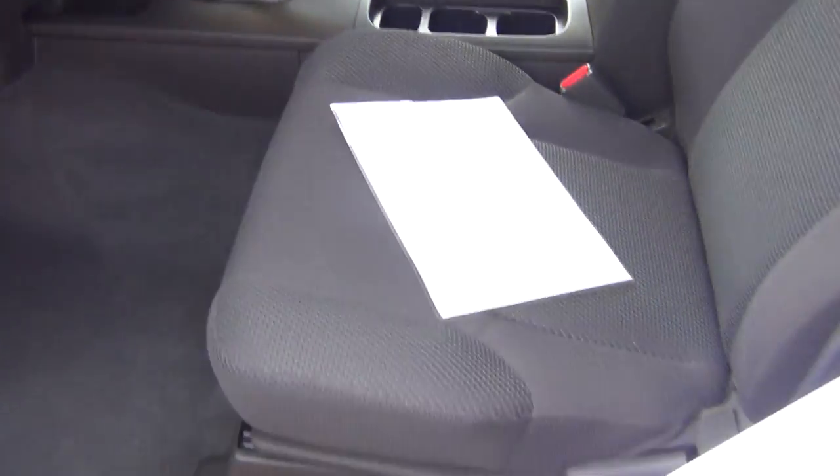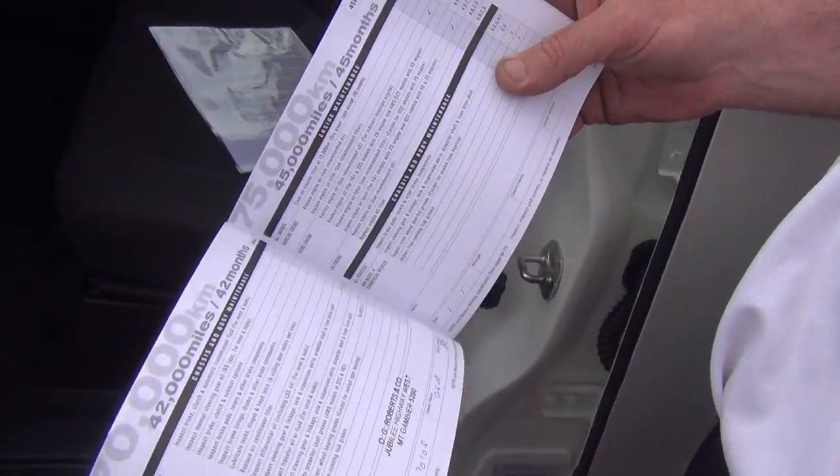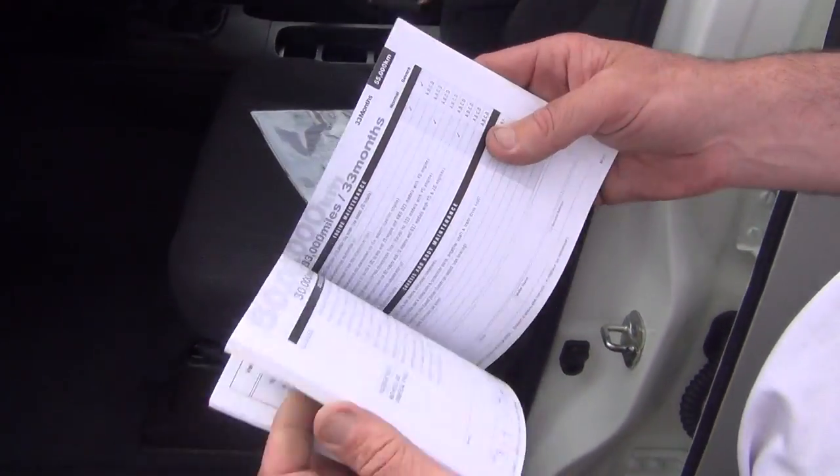Just flick here to the service history. Service history has all been done by OG Roberts down at Mount Gambier, where Forestry SA is. So if you have a look, it's got a perfect book.